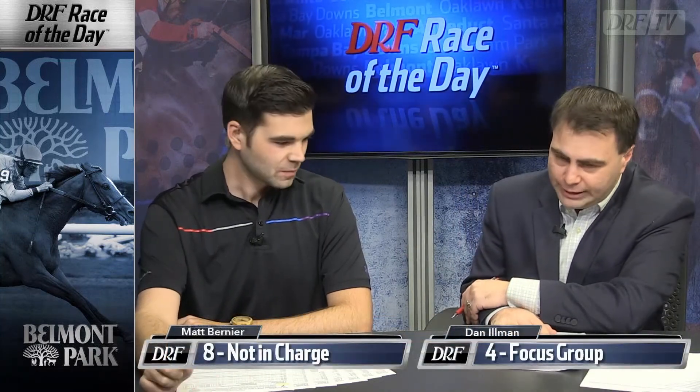Let's take a look at the selections for the Wednesday Formulator Race of the Day. Matt, you're going with the eight — Not In Charge — Joe Bravo aboard, six to one on the morning line. You're going eight, three, four, and seven. I'm hoping the blinkers wake Focus Group up a little bit for Chad, but he's probably too much of an underlay. So: eight, three, four, seven for Matt. I'm going four, three, eight, seven.